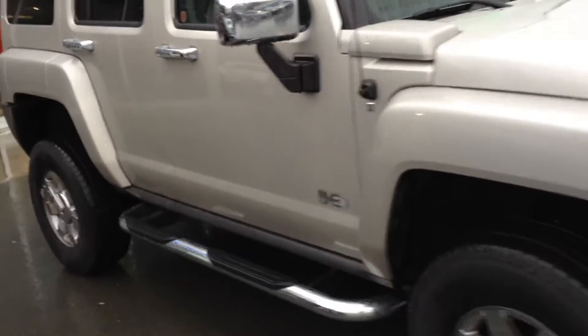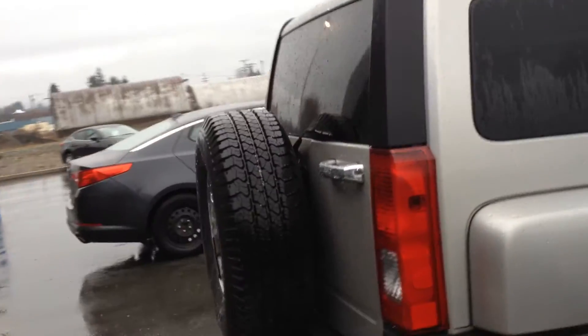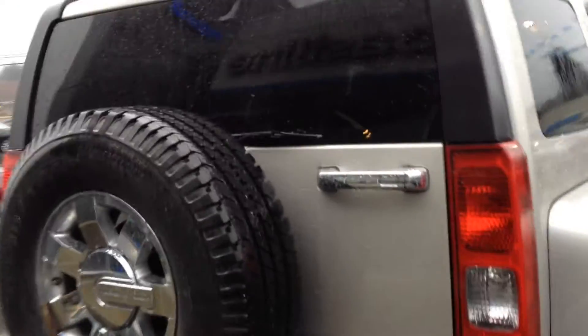So you can see there's no dents, scratches, etc. Really nice shaped vehicle. In this case you've got an inline 5 cylinder engine, going to be way better on fuel.